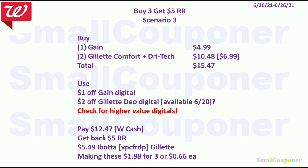Scenario 3: Buy one Gain for $4.99 and two Gillette Comfort Plus Dry Spray for $10.48 (they are $6.99 each) — make sure to check if they are still included before purchasing. Total $15.47. Use $1 off Gain and $2 off Gillette Deodorant digital. You pay $12.47 with Walgreens cash, get back a $5 register reward, and there's a $5.49 back on two Gillette Deodorant from Ibotta — that is expiring so check Ibotta before purchasing. Making these $1.98 for three or $0.66 each.